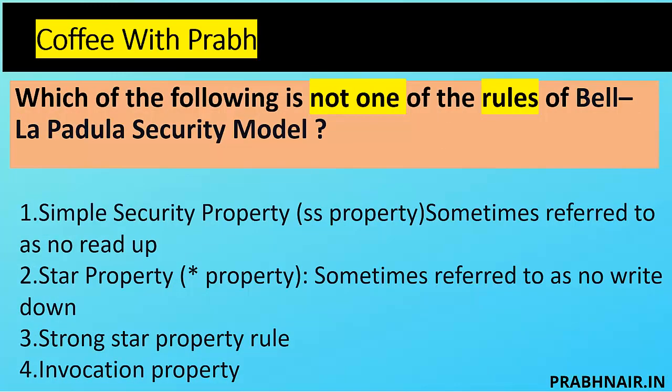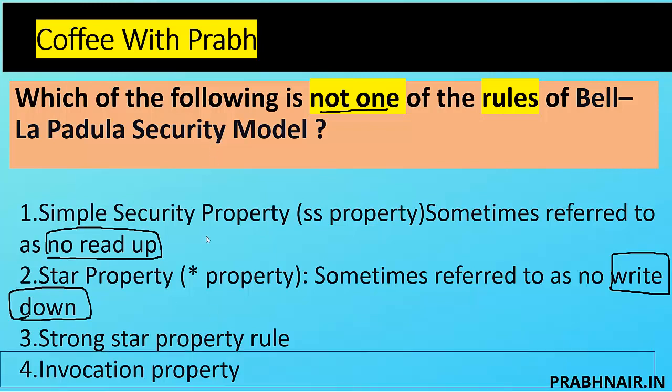Which of the following is NOT one of the rules of the Bell-LaPadula security model? Option A: simple security property, also called no read up — definitely a rule of Bell-LaPadula. Option B: star property, sometimes referred to as no write down — also part of Bell-LaPadula. Option C: strong star property — also part of Bell-LaPadula. What is NOT part of Bell-LaPadula is the invocation property. The invocation property is part of Biba, where a lower subject cannot request a higher subject to process any information — so it is from an integrity point of view and belongs to Biba, not Bell-LaPadula.